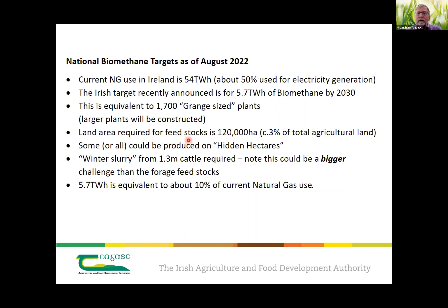In terms of land area, the area required for feedstock production is only 120,000 hectares — we had 600,000 hectares of oats in 1850 for energy. This would be a massive industry and a massive contribution to our overall energy sustainability, at only 3% of agricultural land, and that's not going after hidden hectares at all. The cattle slurry element would actually be a bigger logistical challenge — it would require winter slurry from 1.3 million cattle, and we have about 7.5 million cattle in the country. The 5.7 terawatt-hours is equivalent to 10% of our natural gas use.